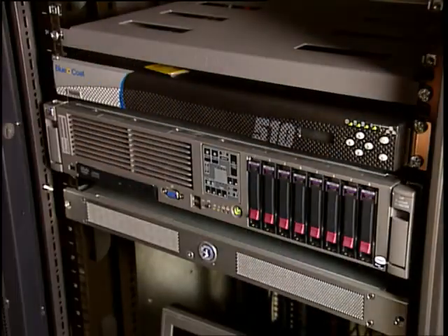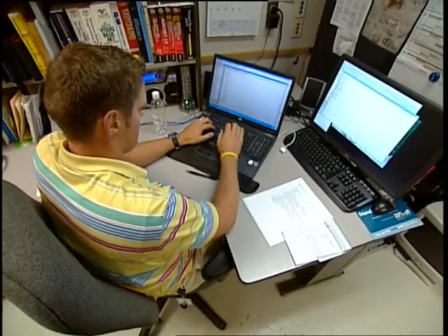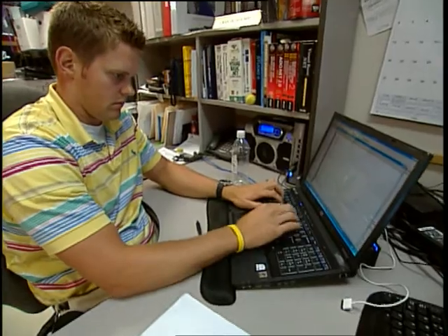After we installed the Bluecoat appliance, any time they would go back to open a file a second time, the open time went from 40 to 60 seconds down to maybe three to four seconds. The employees started mentioning to me that it was a lot faster, it was more friendly to use. They didn't feel like they were having to sit there and struggle to do their daily work.